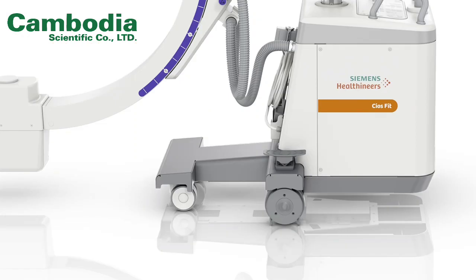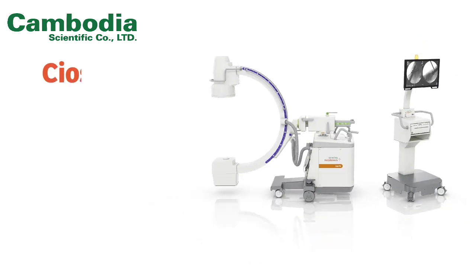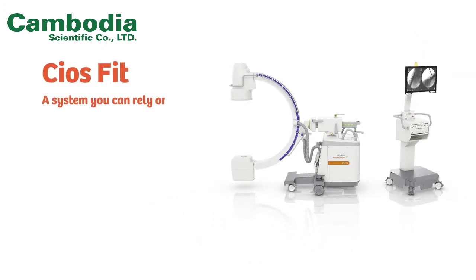Ceus Fit comes with added features like rodent-proof design and a waterproof foot switch. Ceus Fit — a system you can rely on in your demanding OR.